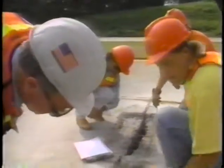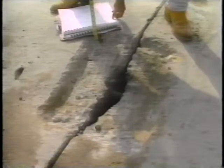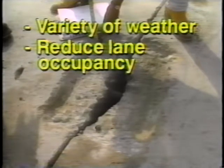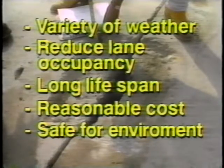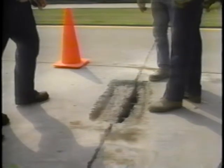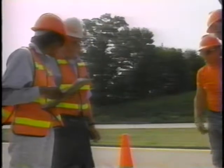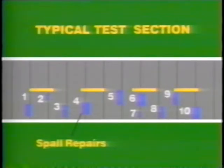The objective of spall repair research is to determine the most effective spall repair material and procedures for various environmental conditions. The ideal material and placement procedure will be usable in a variety of temperatures and moisture conditions, require a minimum of patch preparation effort, thereby reducing lane occupancy time, provide a long lifespan for the repair, have a reasonable cost, not pose an environmental or health hazard to maintenance personnel, and have a short curing time to facilitate early opening of repair lanes. Only partial depth patch sites were used. A typical test site was located on a road with two-way traffic counts of between 3,000 and 100,000 vehicles per day. The patch pattern consists of 10 patches, some forward of and some after a joint, of varying sizes with some in the wheel path and some not.